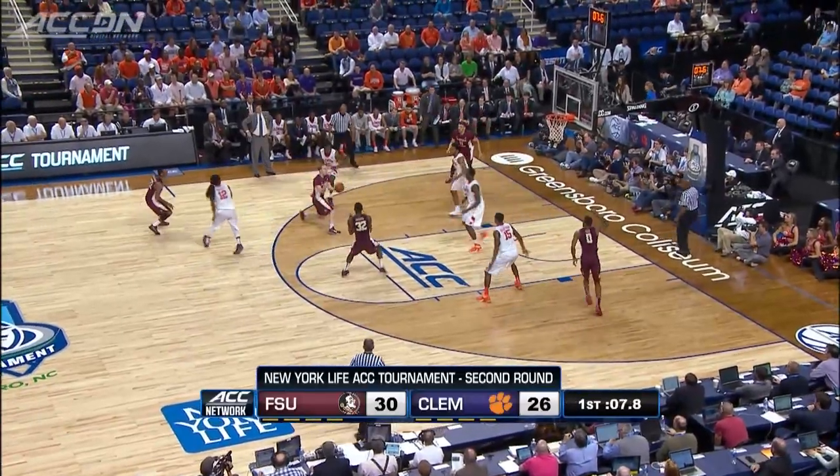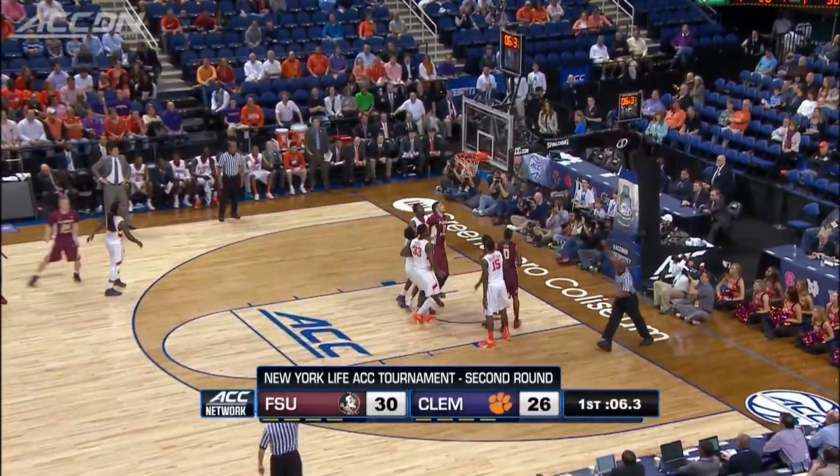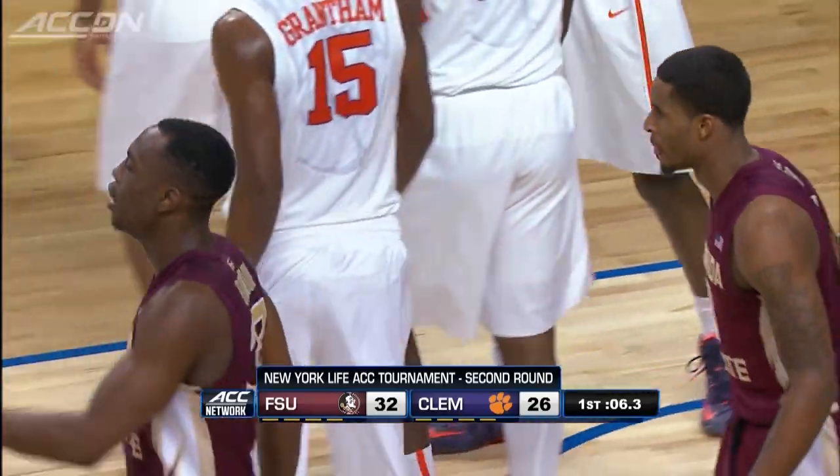That triple puts the Noles up six. Just before halftime, Monte Brandon — that'll go. Noles take a seven-point lead into the recess.